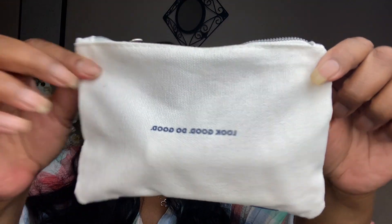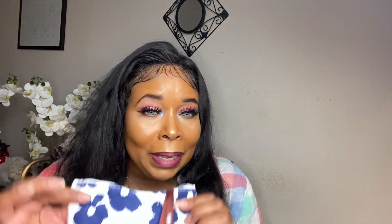Here's the bag right here — this is really cute. It has 'Look Good Do Good' on it and it has ipsy on the tag. Even though the bag is cute this month, I really only want to know what's inside. Whatever, let's get into this bag!